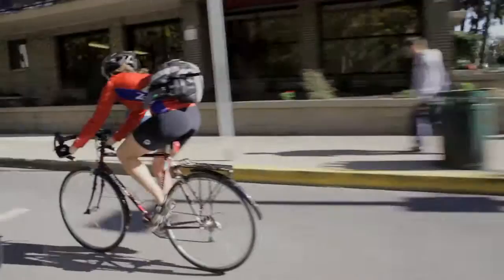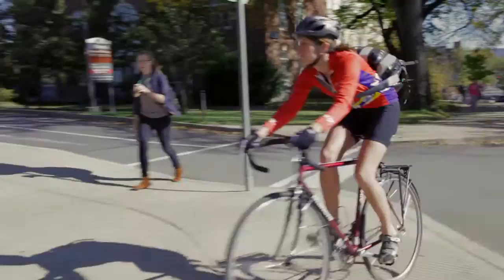I bike to work just because it's a great way to get outside. It's a great way to clear my head. It's a really wonderful way to start the day, and so I'll bike any chance I get.